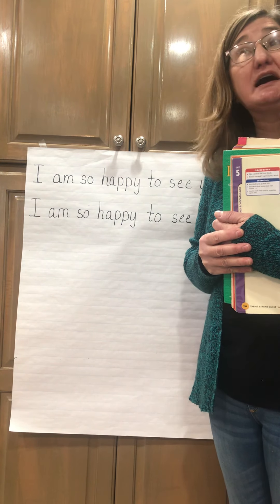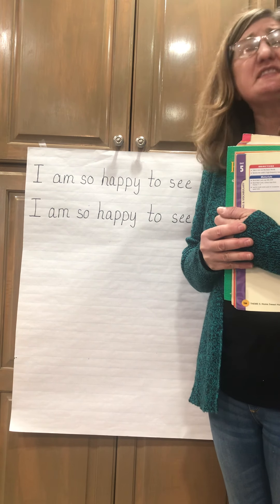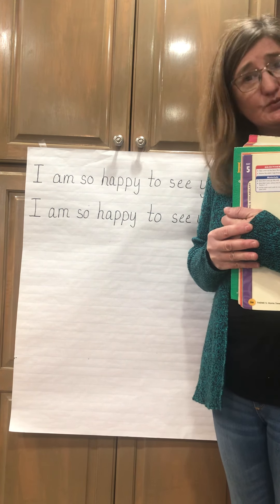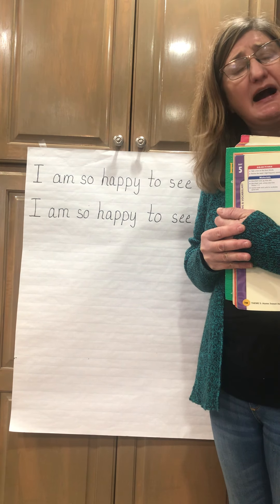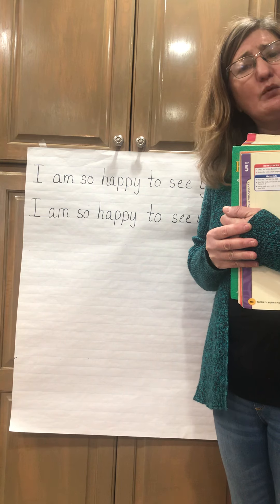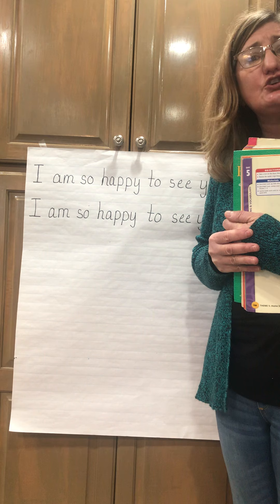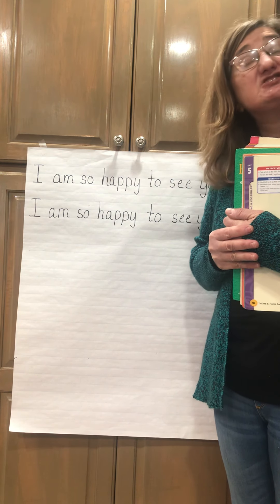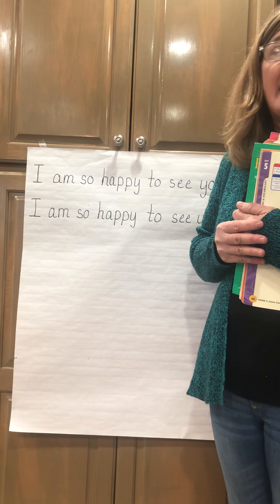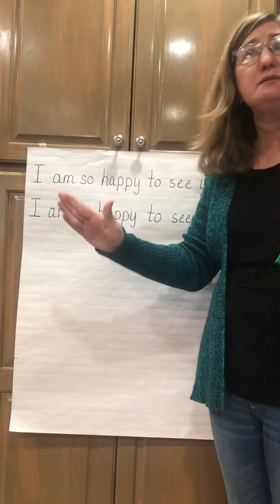I want you to get out that piece of paper I've given you — it has writing lines on it. Now what I want you to do is think about a place you would like to visit, someplace that you could get excited about.